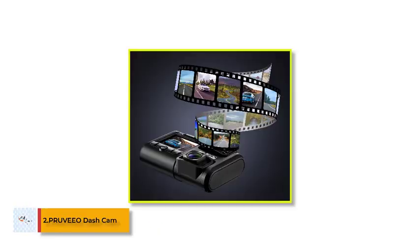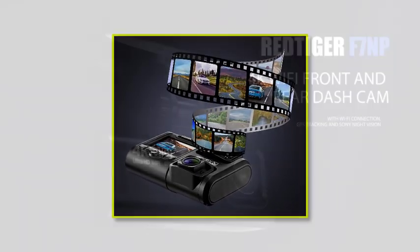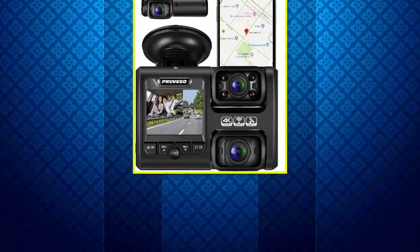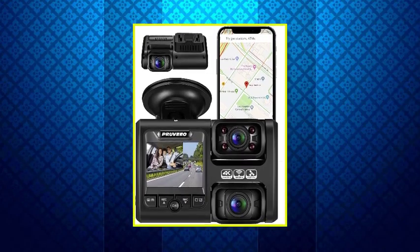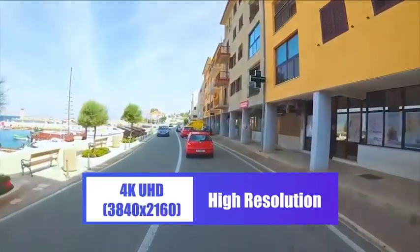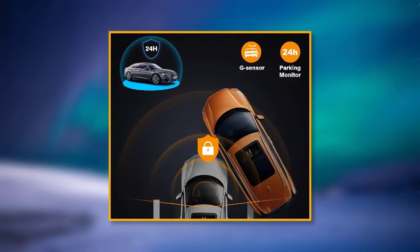Number 2: PRUVEO Dash Cam. You are probably wondering what is the best video quality you can get on your dash cam within a $100 budget. Well, PRUVEO is here to answer that question with a brilliant offering. Our second choice is the PRUVEO front and cabin dual dash cam set. This is the first option on our list that offers up to 4K resolution video recording, which is quite surprising at this budget. However, the recording resolution will be limited to 1080p if you are using dual channel mode.